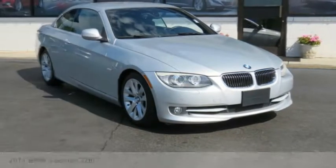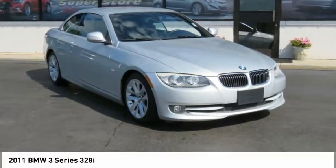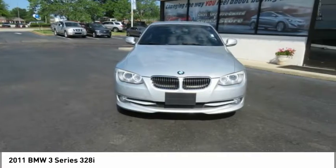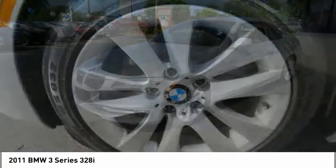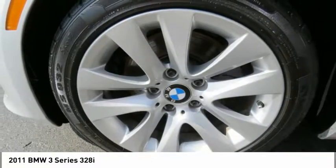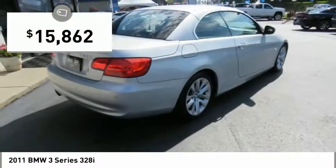Stop by and take a look at the 2011 3 Series. Proof that all good things come in threes. The BMW 3 Series has a well-deserved reputation for packing outstanding driving dynamics and excellent quality, and is priced below $20,000.